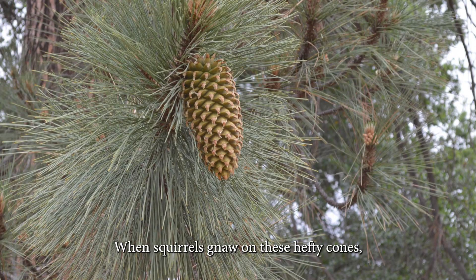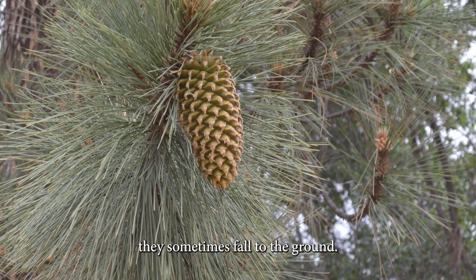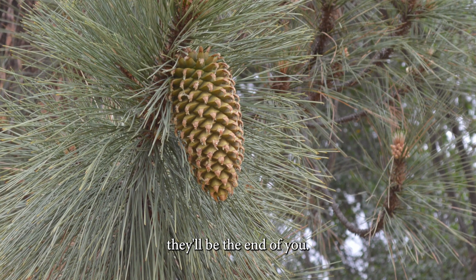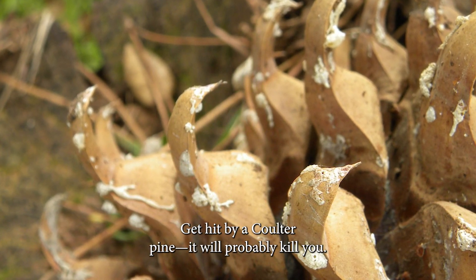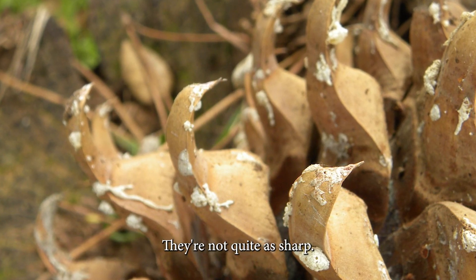When squirrels gnaw on these hefty cones, they sometimes fall to the ground. You don't want to be down there, because it'll be the end of you. The coulter pine has very nasty, sharp talons covering the nuts. If you get hit by a coulter pine cone, it'll probably kill you. A gray pine would just knock you out — they're not quite as sharp.